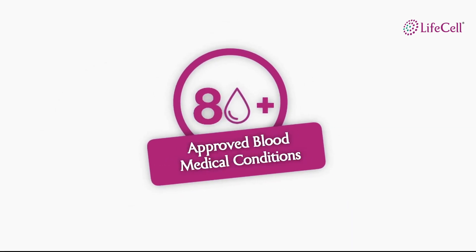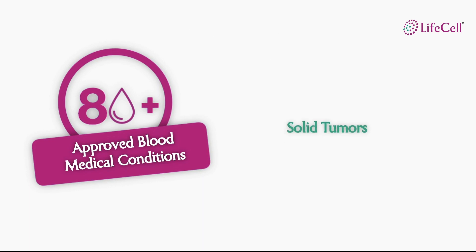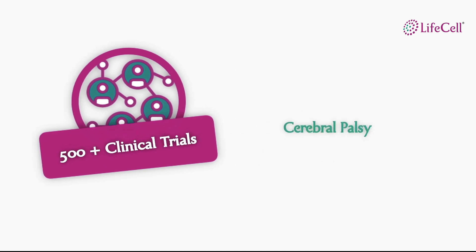Stem cells are approved to be used in over 80 medical conditions related to the blood like blood cancers, solid tumors, bone marrow failures and many more. Stem cells are today applied in more than 500 clinical trials and some noteworthy advancements have been made in treatments related to cerebral palsy, autism, type 1 diabetes, brain injury and hearing loss.